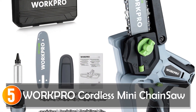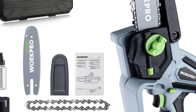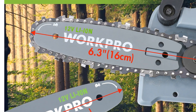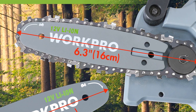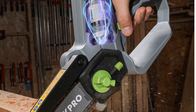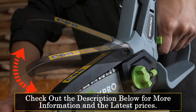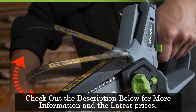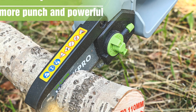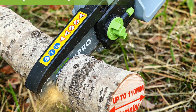Starting at number 5, the WorkPro Cordless Mini Chainsaw is a gardener's best companion, making gardening tasks significantly easier with its exceptional chain speed of 16.4 feet per second and a 6.3-inch guide bar, weighing just 3.2 oz. It's lightweight and compact, reducing arm fatigue during operation and allowing easy one-handed use in tight spaces. Featuring a tool-free installation and tensioning system, this mini chainsaw is ready to use out of the box.